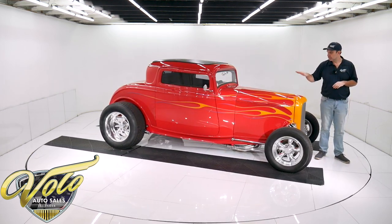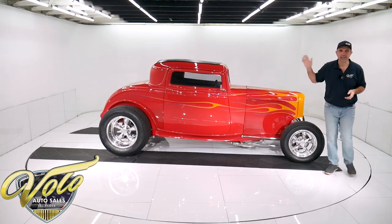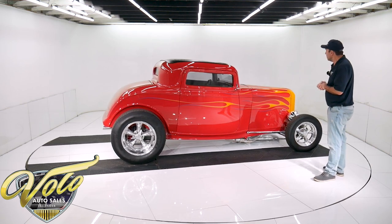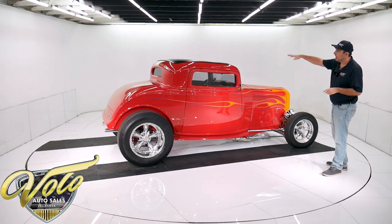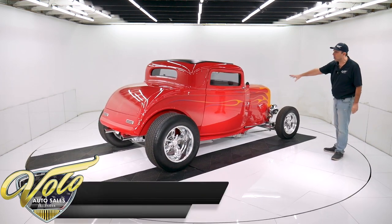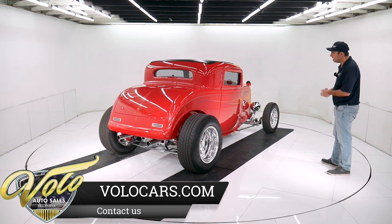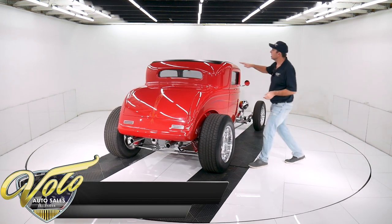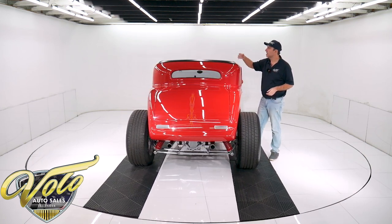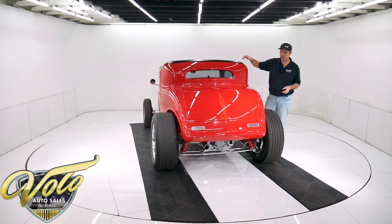I bought this from an individual — it was his pride and joy. It does come with a folder full of paperwork. It's a car you can get in and drive; it's dialed in. It's a Gibbons body — it's a real good body. Of course it's a three-window, chopped roof, suicide doors, slick red paint, really cool flame job. They did a fantastic job with that. The body's real nice. They put the vinyl insert on top to make it look authentic — the old cars, to save money, put the vinyl insert. So this is fiberglass, but they duplicated that look.